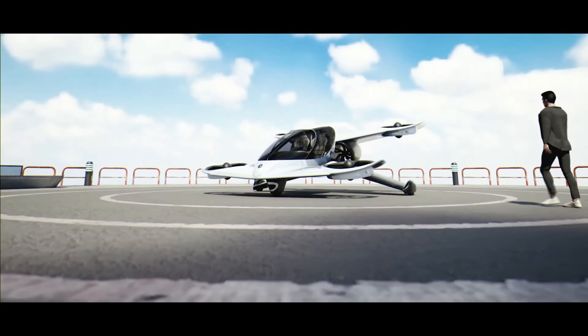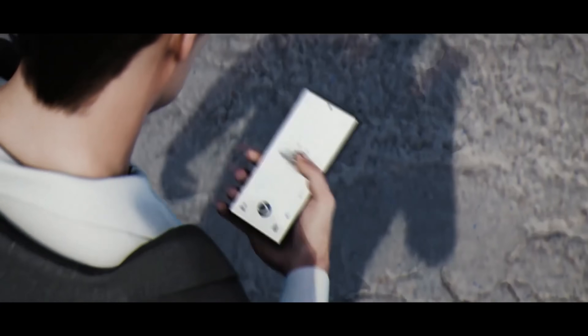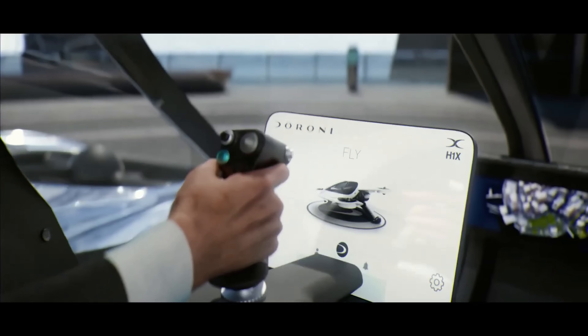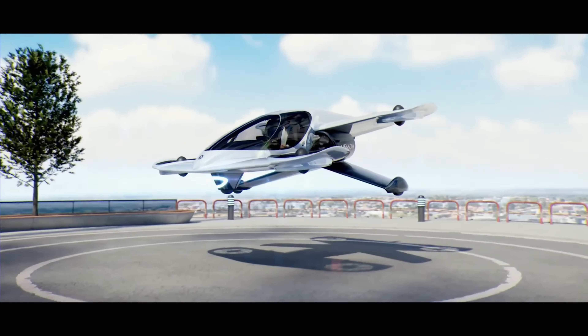The H1X is accessible with minimal training and charges on a standard EV outlet. With over 500 pre-orders and global production planned for Saudi Arabia by 2027, Duroni is bringing the flying car dream closer to everyday reality.